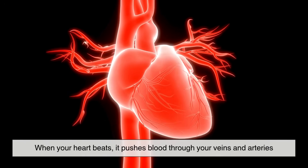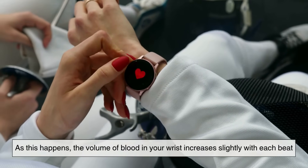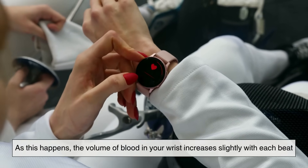When your heart beats, it pushes blood through your veins and arteries. As this happens, the volume of blood in your wrist increases slightly with each beat.